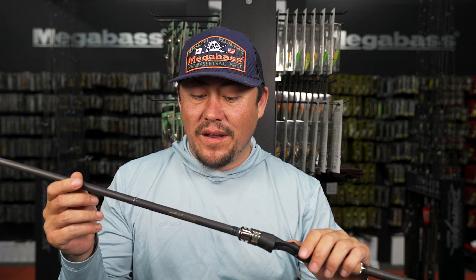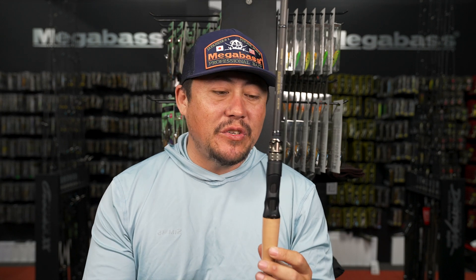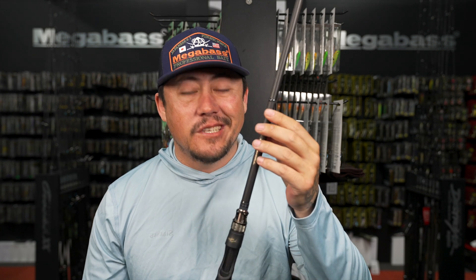Seven foot one, F4.5, quarter to one ounce - you've got the length to bomb them out in open water. If you're unsure what kind of rod you're looking for, the Super Destroyer and Dark Sleeper are two good options to experiment with. The Dark Sleeper is the newest addition to my lineup - I've been messing with it for a few weeks and this rod is sick.